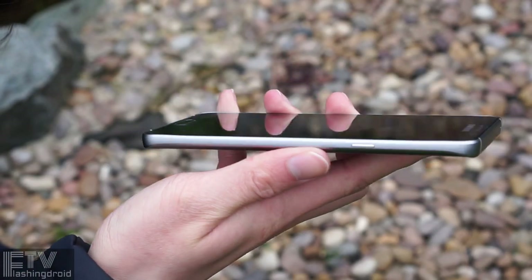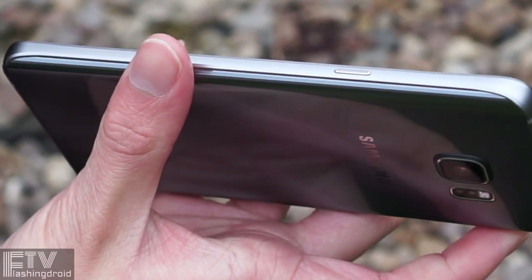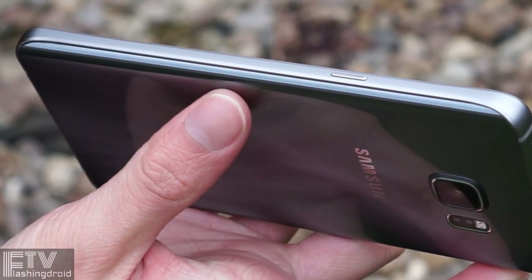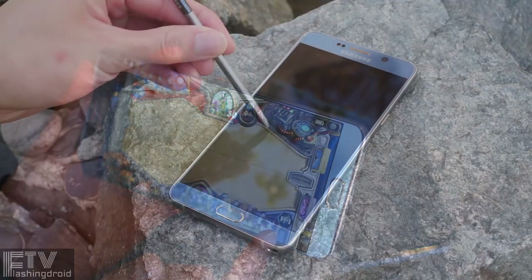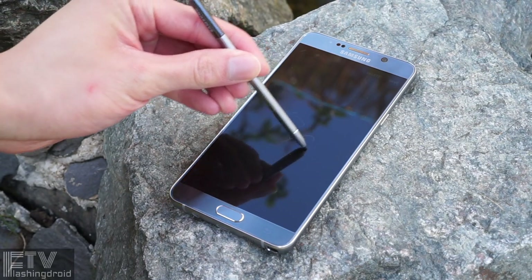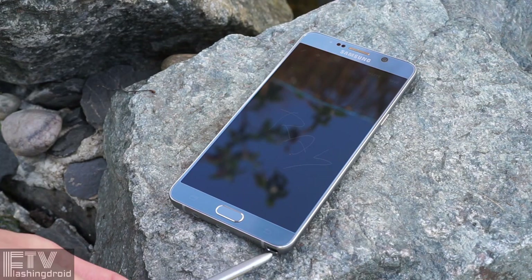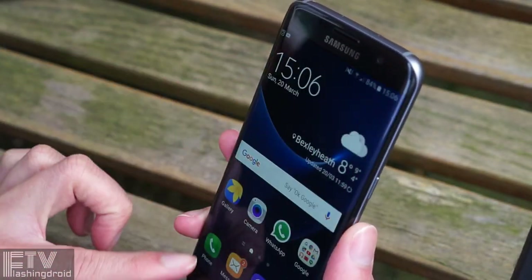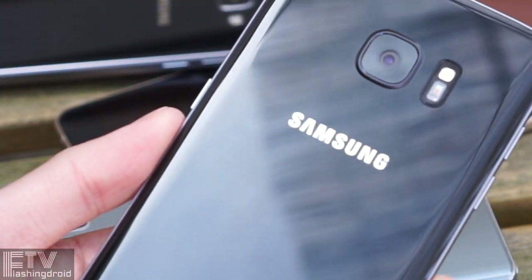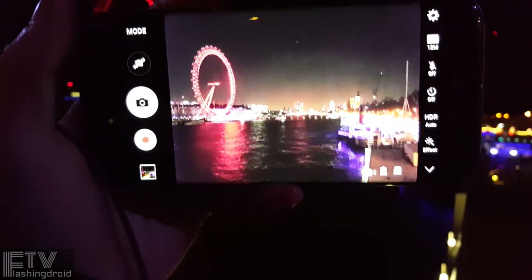I've changed the arrangement of this review by giving a clear conclusion at the beginning of this video. The Note 5 is still a great phone to have — from the design, performance, camera, and the display. It also has an S Pen inside the phone. It is still an all-round, top-notch smartphone even in 2016, but the S7 Edge is better in every aspect. The design is more refined, the chipset under the hood is much more powerful, and the camera is truly outstanding under low-light situations.